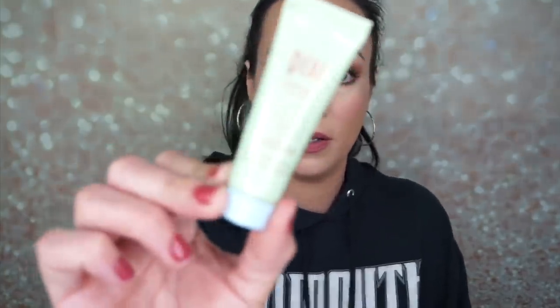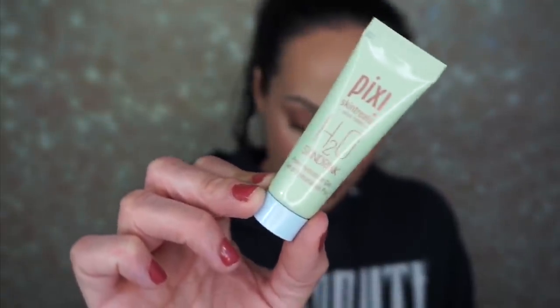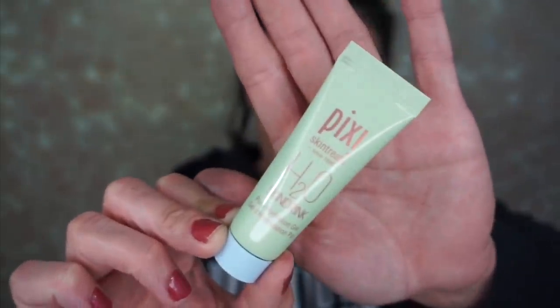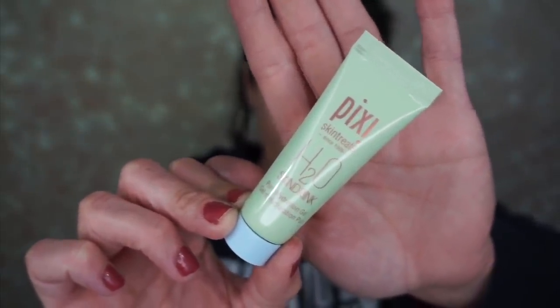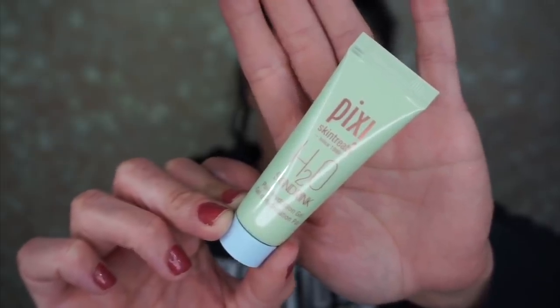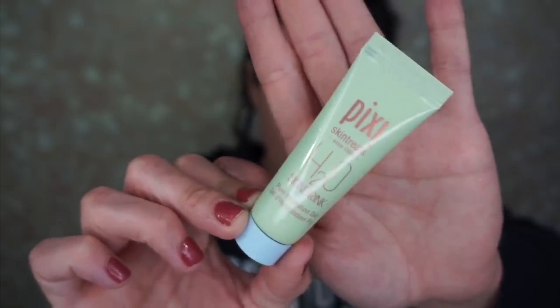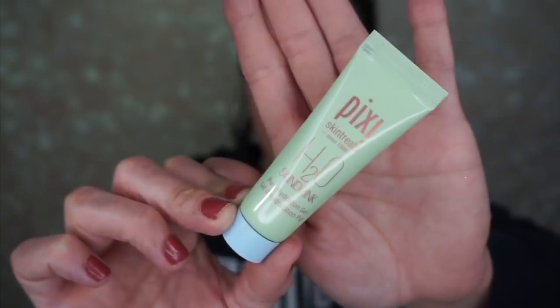The next thing is the Pixi Skin Treats H2O Skin Drink — it's a pure hydration gel. Apply a dime-sized amount in a thin layer over clean skin and let it soak in. Pop it in your fridge overnight and when you apply it in the a.m. it will help de-puff your skin. It has green tea, aloe vera, and rosemary extract in the skin-quenching gel formula. So we have a gel skin drink — I don't mind using that.